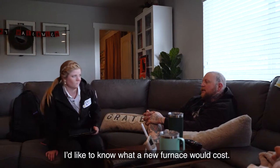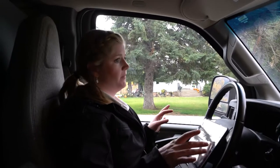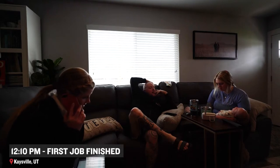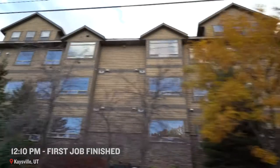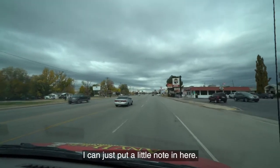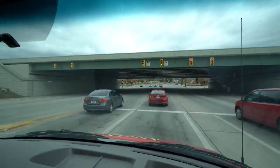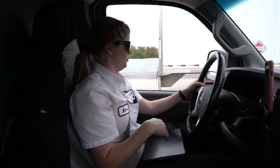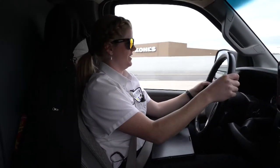I'd like to know what a new furnace would cost. Any Hour teaches us it is always up to the customer what they choose to do — you just give them the options. They're wondering if an installation supervisor could come after 6 p.m. today. I need to go to the supply house to pick up the part for Sylvia. Dispatch is awesome — they make my job so much easier. I'm not stressing about the next place I've got to go. Be nice to Dispatch, they'll be nice to you.